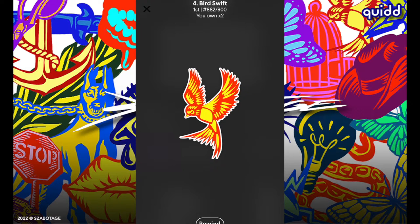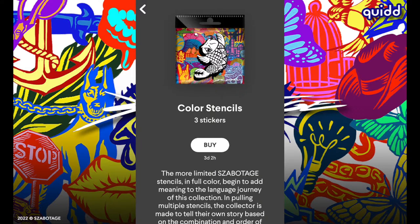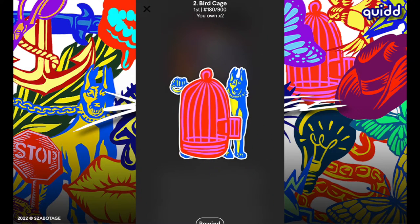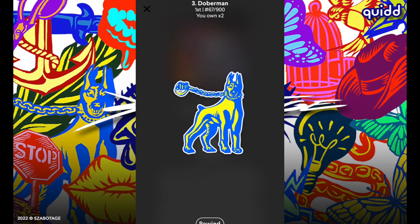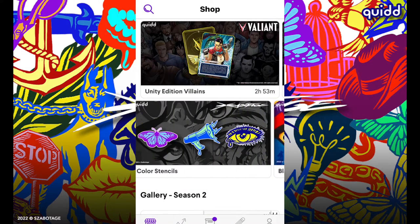One more pack: snake number 748, flick knife number 653, and the last one 882 — that one is pretty bad, not the greatest number. Let's get one more pack of the color stencils: B number 434 — nice high value — birdcage number 180 — that's pretty nice — and doberman number 67. That is a great pull! Really happy with the stuff we got from the color stencil set.